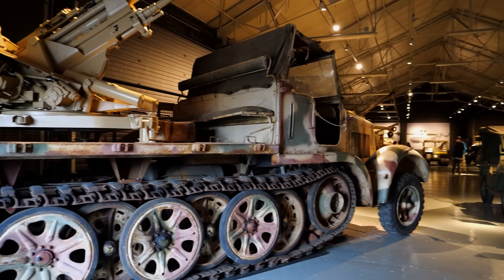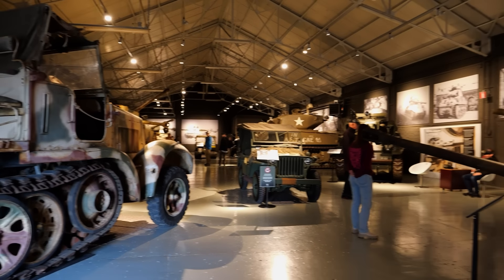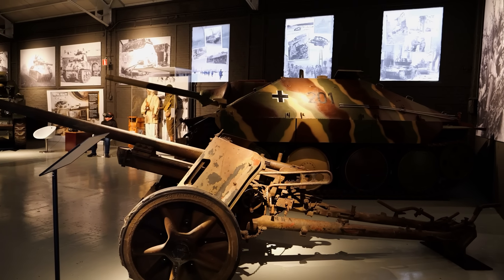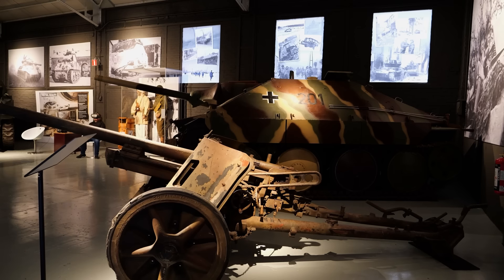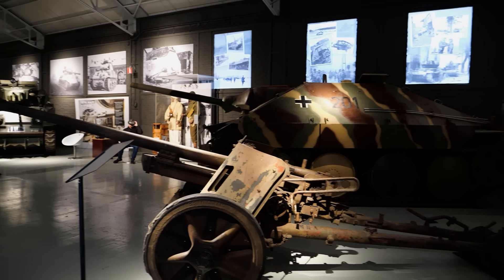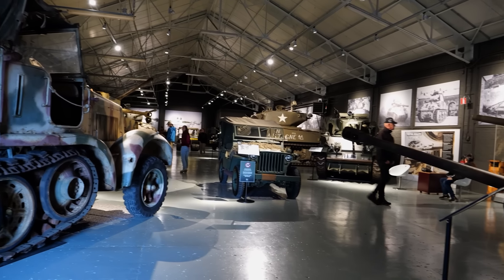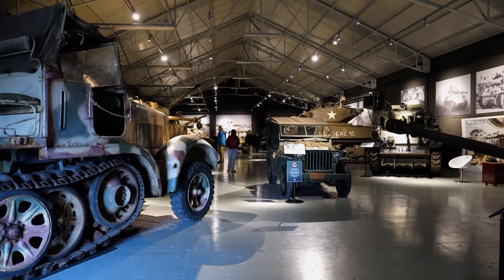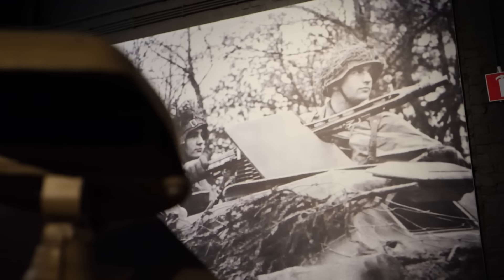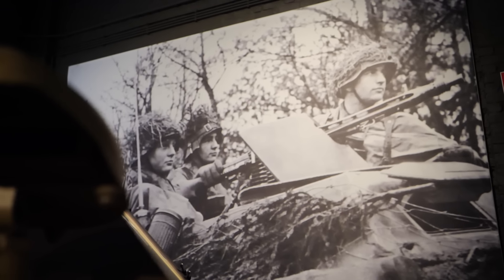We just walked into this vehicle museum and holy smokes, they have got a lot to look at. We're on a pretty tight time crunch today, but we're going to take a quick walk through and look at some of the vehicles the Americans and Germans might have used during the Battle of the Bulge and World War II in general.